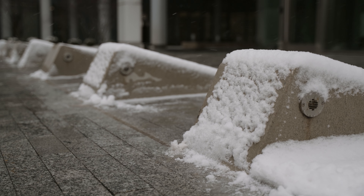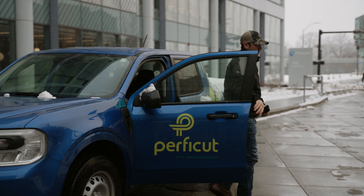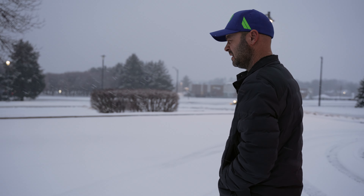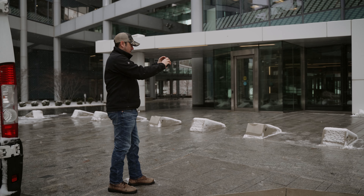Just because the snow has stopped doesn't mean that the account managers at Perfect Cut are done checking your properties. This includes checking all the property for areas of puddling and runoff, and making sure that ice melt is applied well before your first employee enters the building.